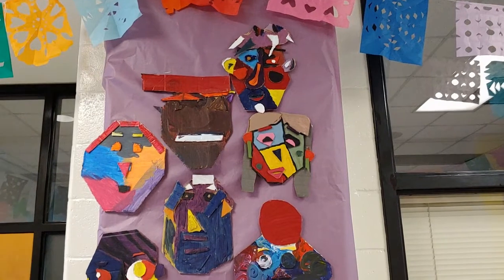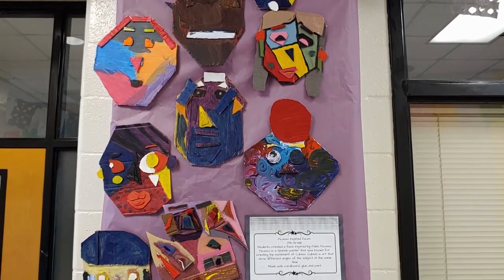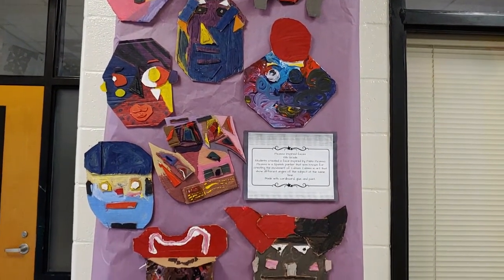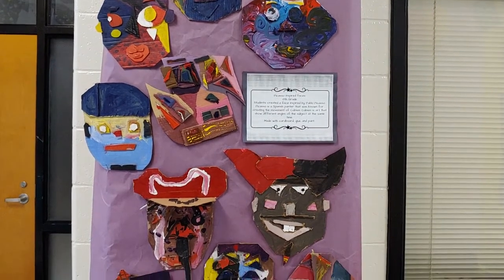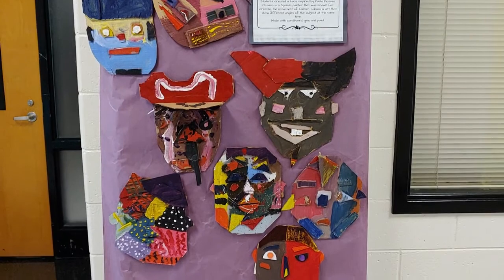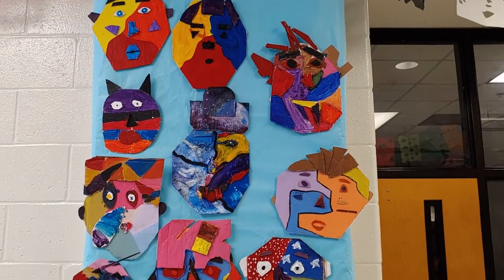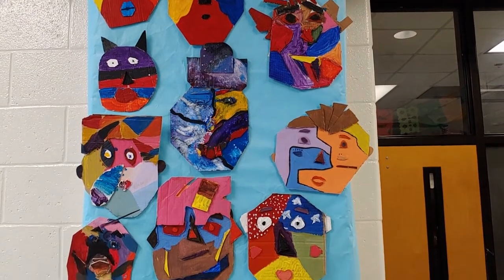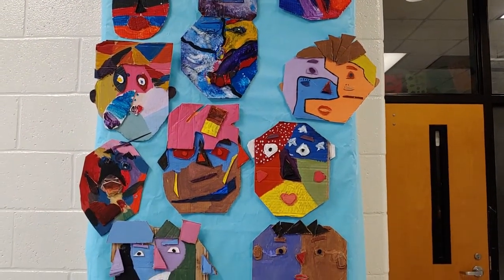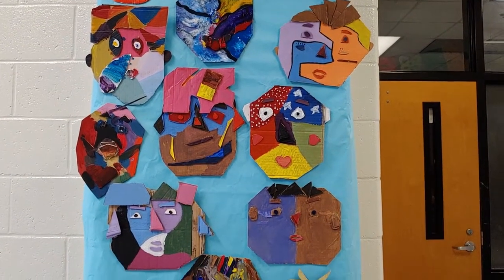Here we have some Picasso-inspired cardboard faces created by 8th grade. The students looked at some artwork created by Pablo Picasso. Picasso was a Spanish painter who was known for creating the Cubism movement. Cubism is a form of artwork that shows different angles of the same subject at the same time. This was created with cardboard, glue, and paint.